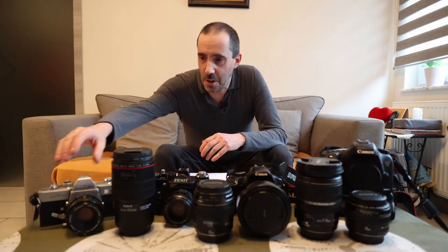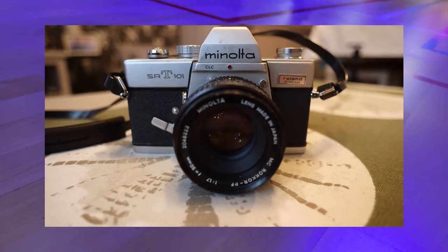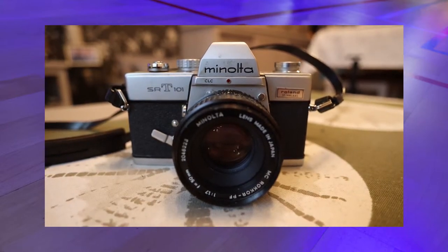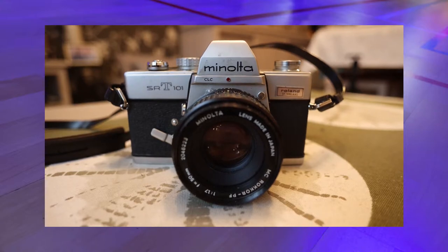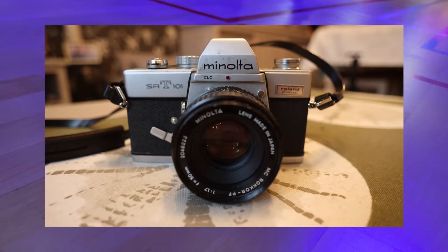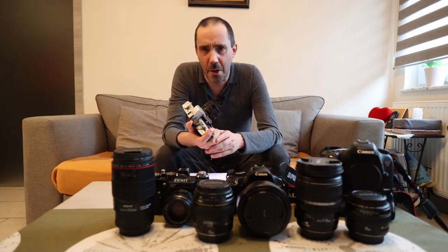Everything started with this camera here. It's an analog Minolta SRT101, a 35 millimeter normal analog camera. When I look at the lens, it's a Minolta 50 millimeter with a strange aperture — 1.7, which is really weird. Normally it's 1.2, 1.4, or 1.8, but 1.7 is unusual.